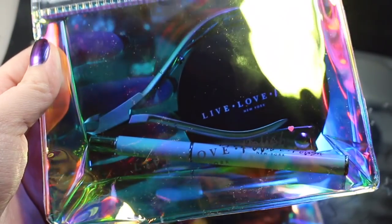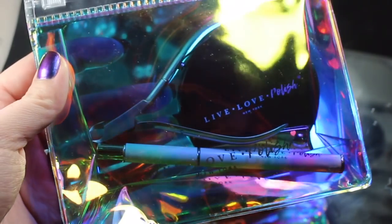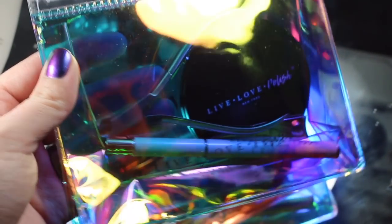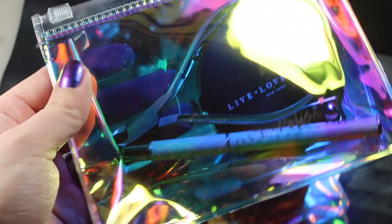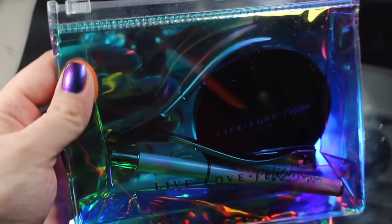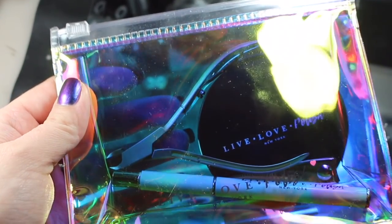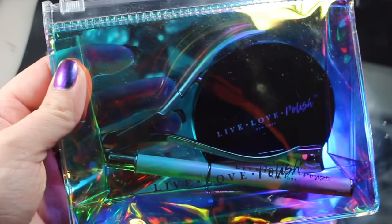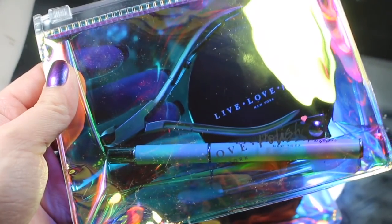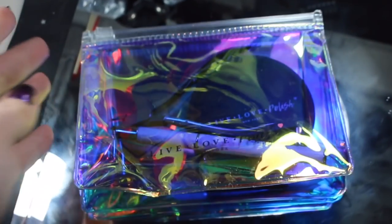Thank you guys so much for sticking with me — there's the entire review. Please let me know which collection you're most interested in seeing swatched first. Thanks so much for watching and a big huge thank you to Live Love Polish for sending me all of these products. Through January 8th, all nail polishes, nail care, and accessories are buy one get one 25% off, and if you order four you do get that bonus iridescent bag. Thanks so much for watching. See you next time.